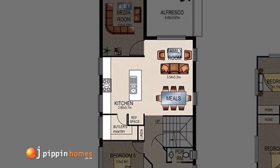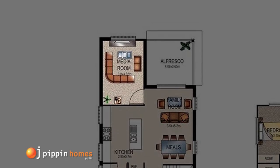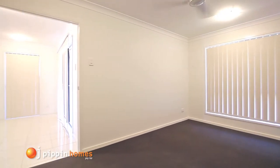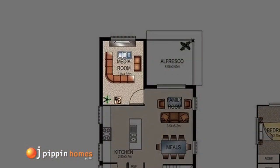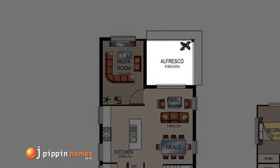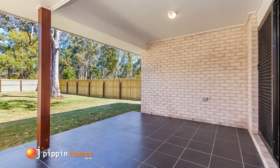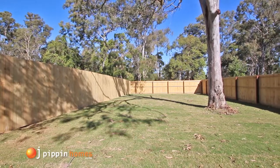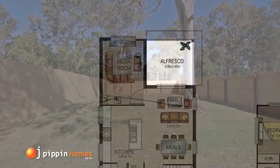This area flows seamlessly through to the carpeted media room, which has a ceiling fan for added comfort, and out to the tiled alfresco area with lots of room for the barbecue, overlooking the secure, fully fenced yard safe for your children and pets.